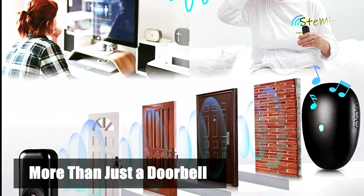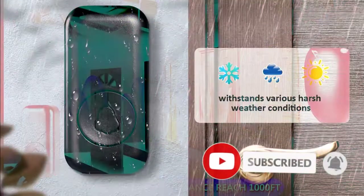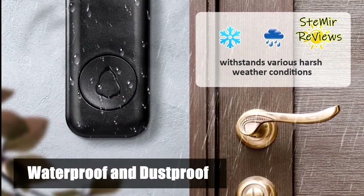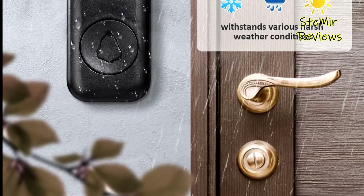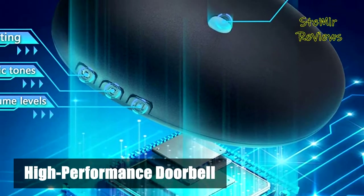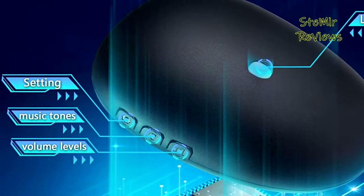Waterproof and low power consumption — the doorbell button is ultra-low power consumption, designed with IP55 waterproofing, and can withstand temperatures from minus 22°F to 158°F. Every time you power on the device, it will remember your previous melody and volume level, ensuring your personal style is preserved.